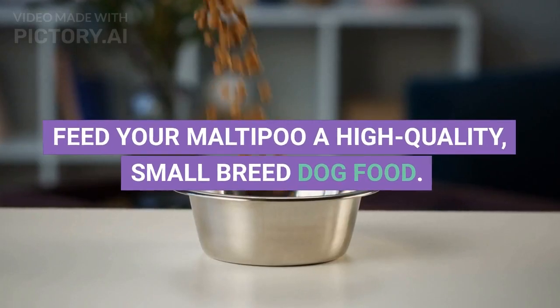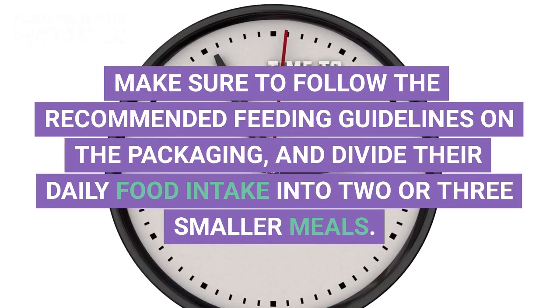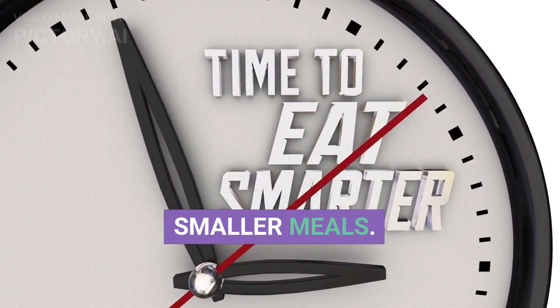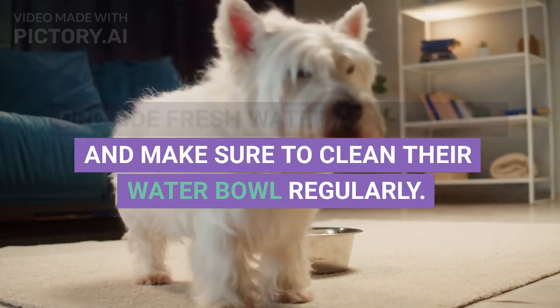Feeding. Feed your Maltipoo a high-quality, small-breed dog food. Make sure to follow the recommended feeding guidelines on the packaging, and divide their daily food intake into two or three smaller meals. Provide fresh water at all times, and make sure to clean their water bowl regularly.